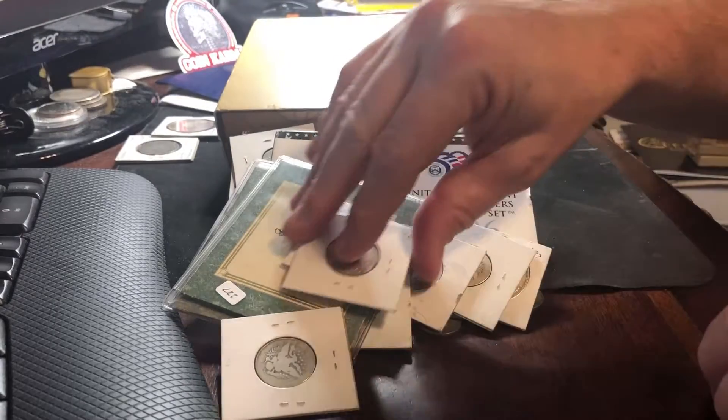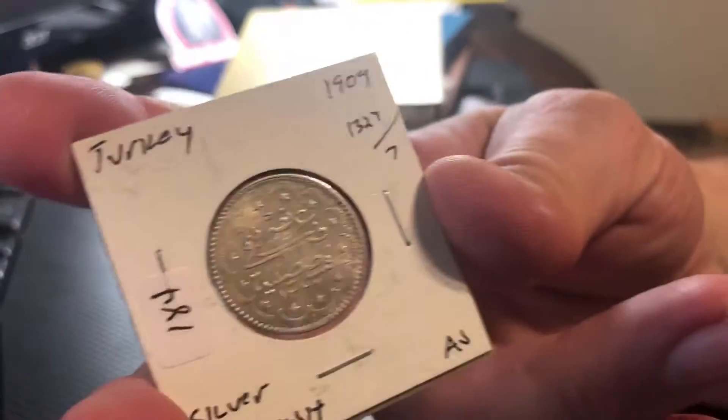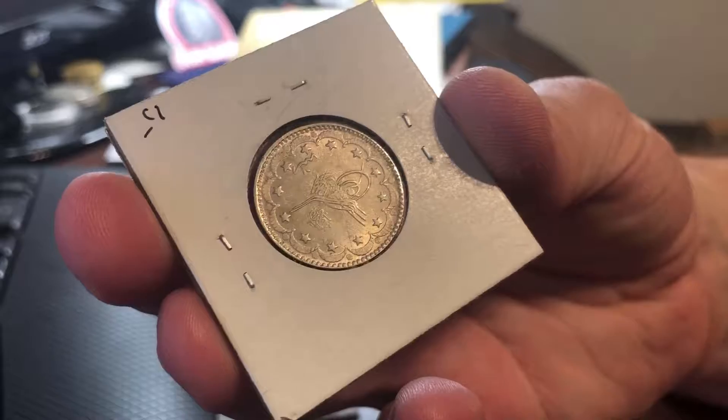Another '73. Another Turkish from 1909 — five Kurush. And it says it's AU. I got it at or about spot price. A coin like that in nice condition — pretty neat addition.